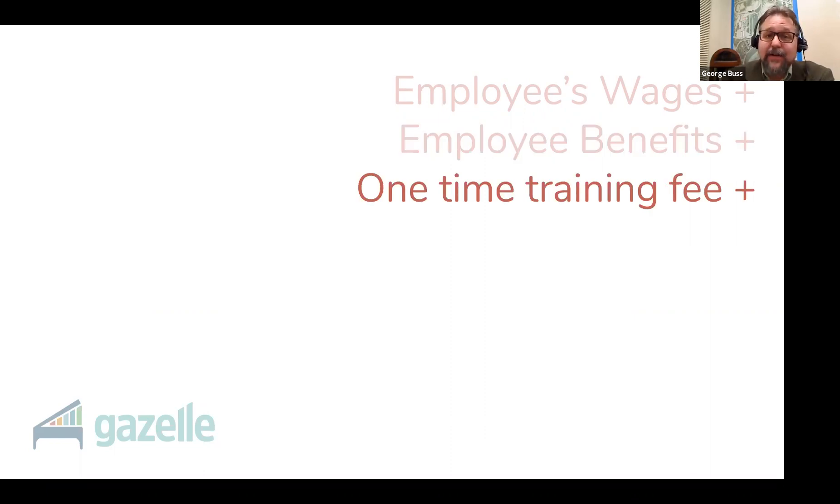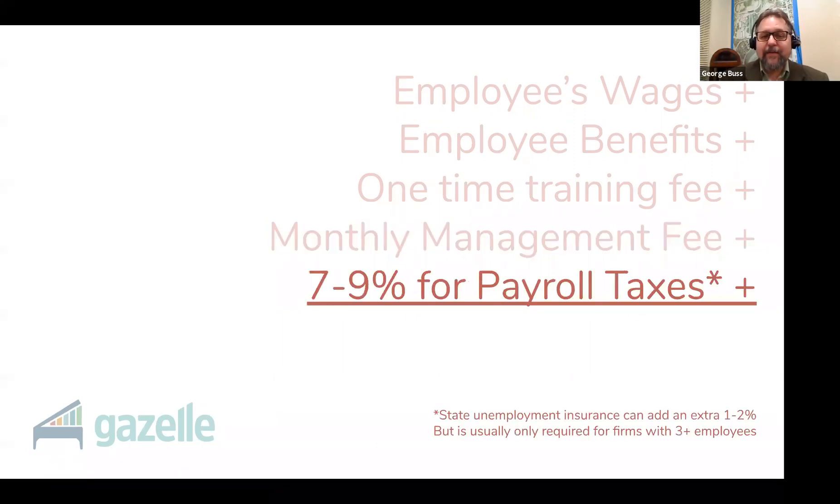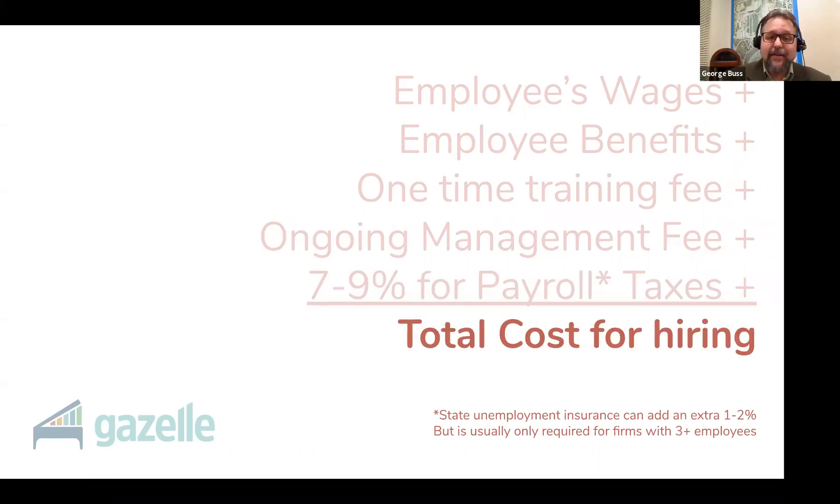You also need to add in the cost of a one-time training fee that you're going to pay yourself from your business for sourcing and training your new recruit. You're going to have to spend time answering questions, providing direction, communicating expectations, periodically inspecting their work — in short, managing your staff. You have to be sure to include a monthly management fee for your time spent helping them succeed. You're taking on a new job. And then there are payroll taxes — as an employer, you or your accountant are going to be responsible for filing extra paperwork each month and possibly even paying into your regional government's unemployment insurance program. All together, that is how you calculate the total cost of adding this position to your business.